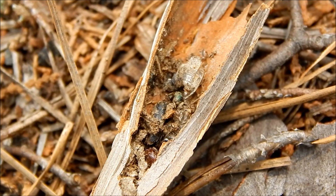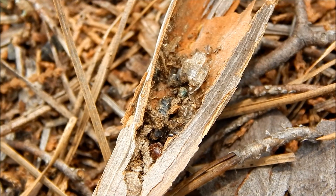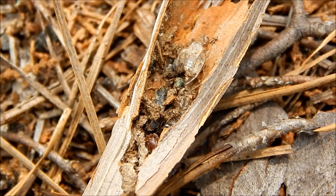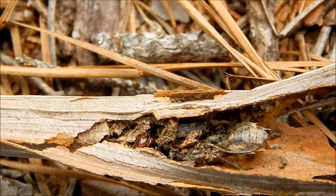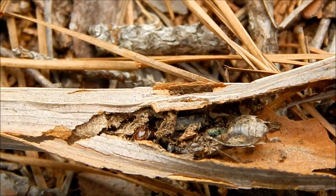Now these tubes only last a season and then they tend to fill up with parts of the insect that the plant can't digest. This tube is dried and split open and you can actually see some of the remains of the insects.